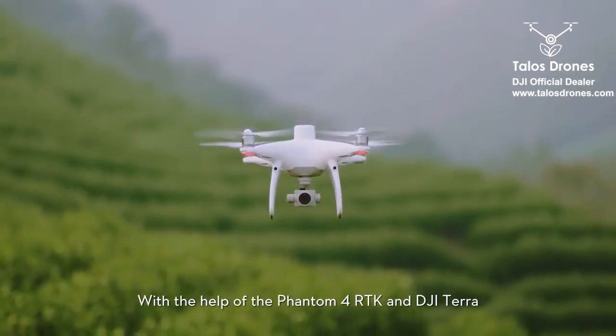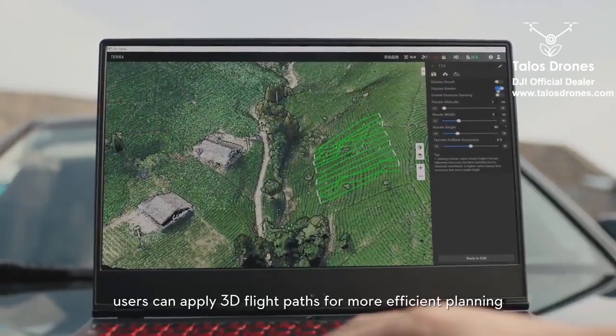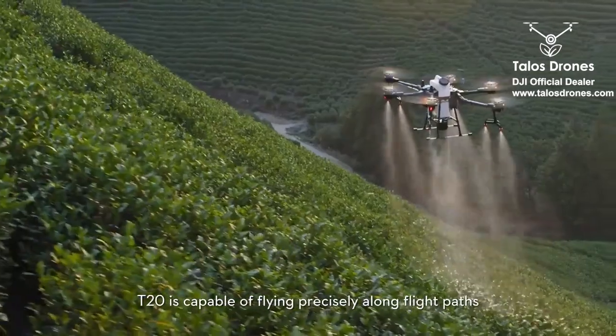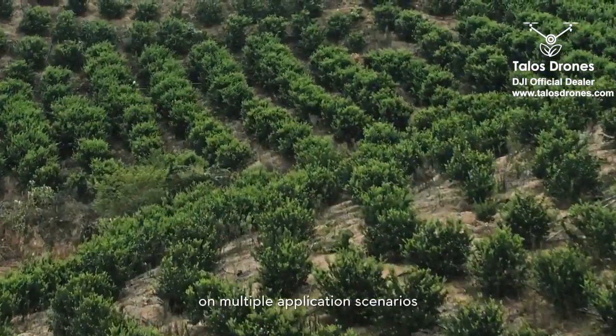With the help of the Phantom 4 RTK and DJI Terra, users can apply 3D flight paths for more efficient planning. The T20 is capable of flying precisely upon the flight path across multiple application scenarios.